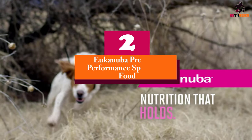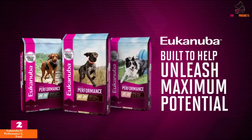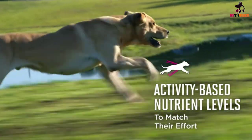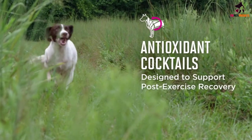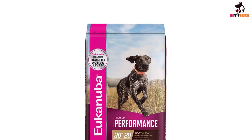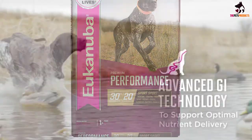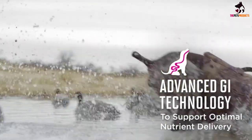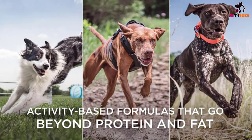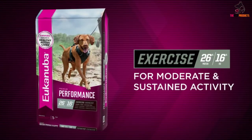At number 2, we have the Eukanuba Premium Performance Sport Dog Food. With jobs from hunting to tracking, a sporting dog works hard. Eukanuba Premium Performance 30/20 Sport Adult Dry Dog Food is scientifically formulated with the right balance of energy and nutrients to help active working dogs reach and maintain peak performance, and is the only formula field tested to help reduce a dog's peak body temperature caused by intense activity. With a minimum of 30% protein and 20% fat, this dry dog food delivers animal-based proteins that provide essential amino acids to aid in strengthening and oxygenating exercising muscles.